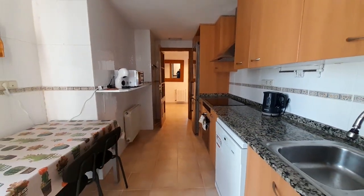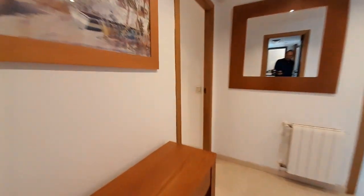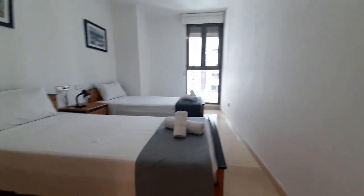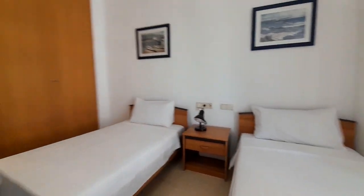And now I show you the first room — there are two single beds and the closet.